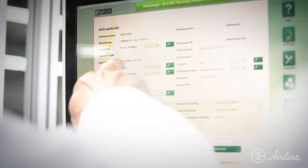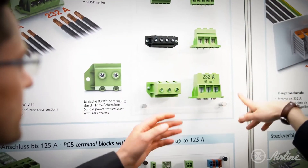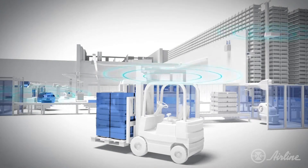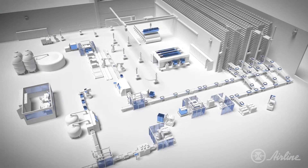Since 1923, Phoenix Contact has been well known for developing innovative products that power, protect, connect, and automate systems and equipment. Aside from their well-known products like power supplies and terminal blocks, Phoenix Contact has spent the last two decades developing products for industrial Ethernet networks. With a digital future focused on the industrial Internet of Things, Ethernet devices are becoming more and more prevalent in industrial automation.